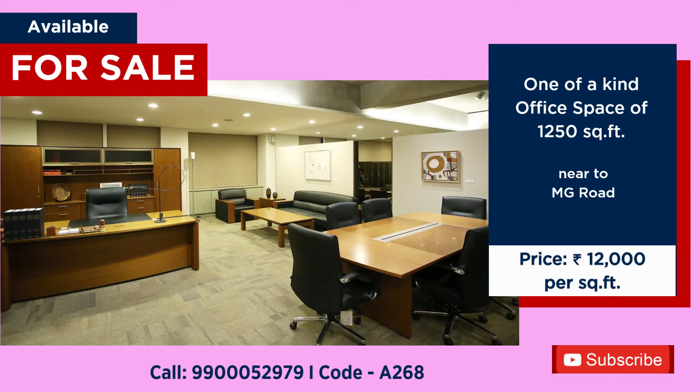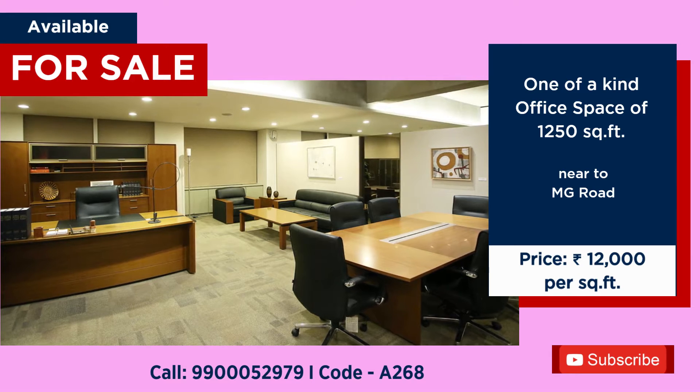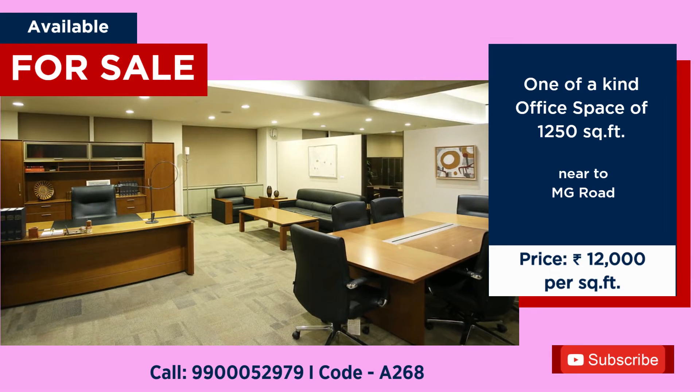Office space available for sale, 1250 square feet, close to MG Road, price 12,000 per square feet.